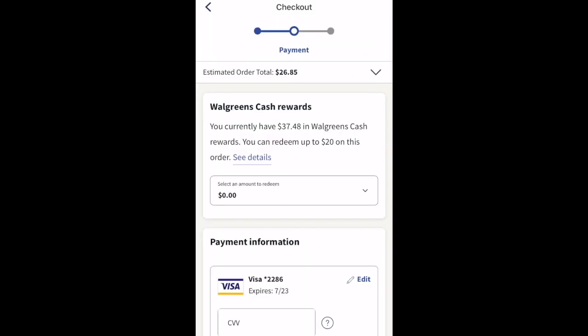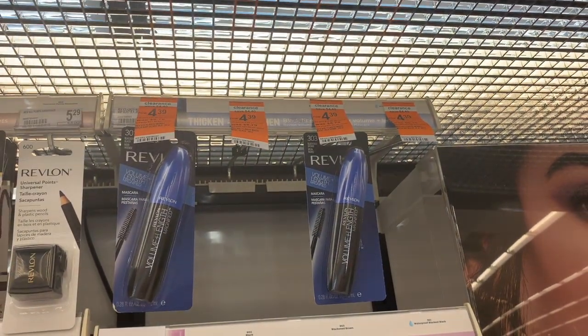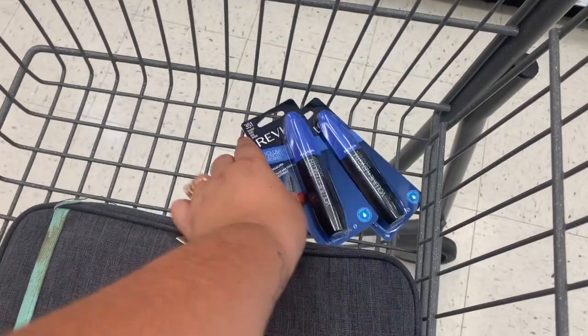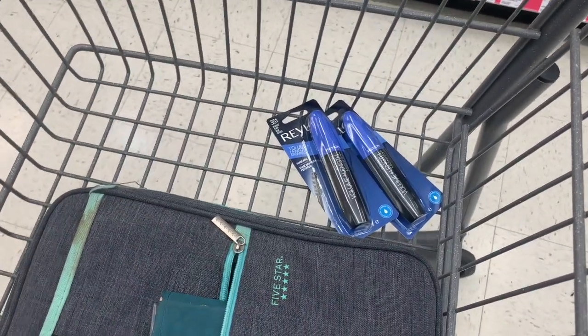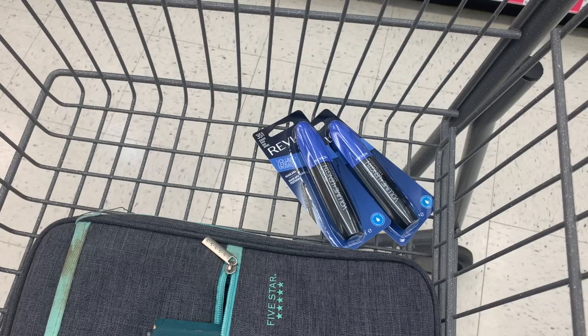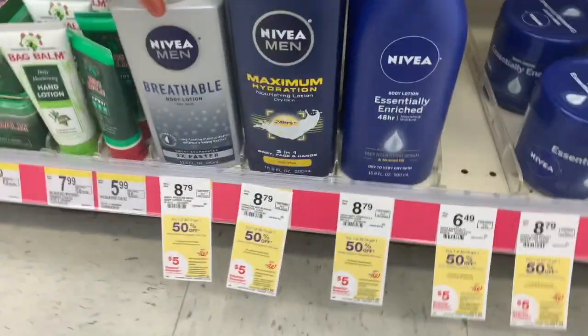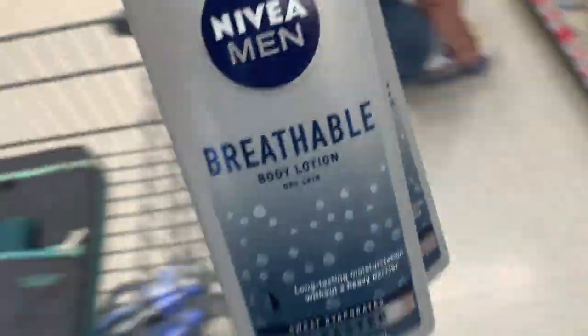In the store I found clearance Revlon eye mascara — a hot deal because we have high-value digitals and get back a $5 register reward. These were priced at $4.39 each. I had a $7 off two digital, paid $1.78, got back a $5 register reward, making it a $3.22 money maker. I ended up doing this on my account and my husband's account.